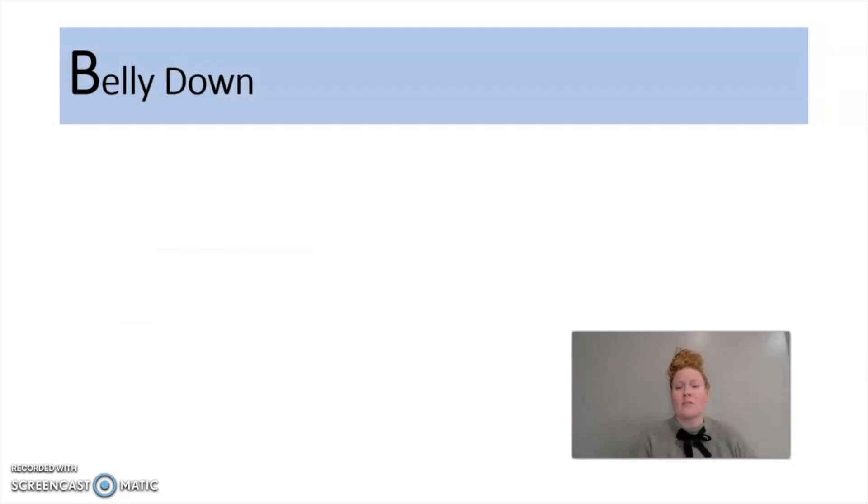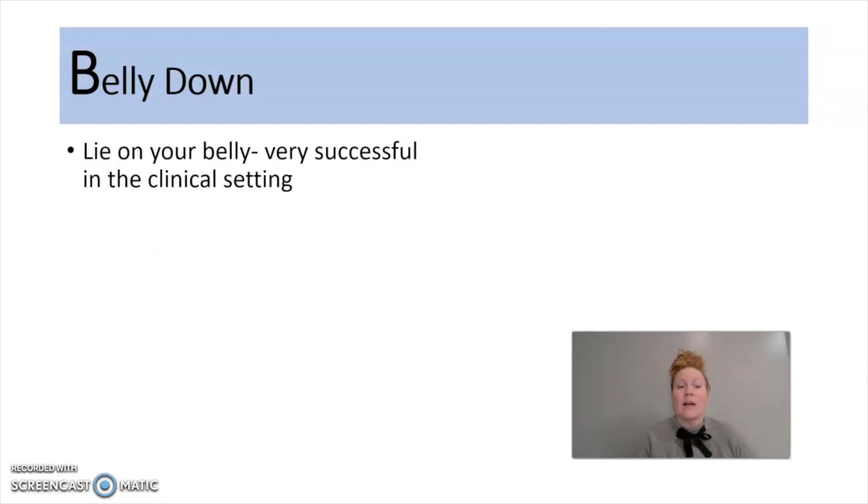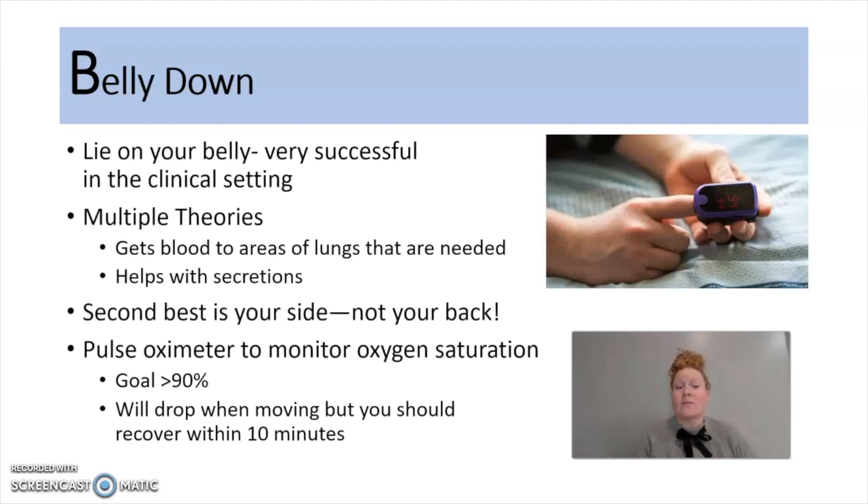B is going to stand for belly down. Lying on your belly has been super successful in the clinical setting, and there are multiple theories as to why this works. Two of those theories are: it gets blood to the areas of the lung that are needed, and it helps with your secretions. If you're not able to lay on your belly, the second best is your side, but try to stay off of your back.